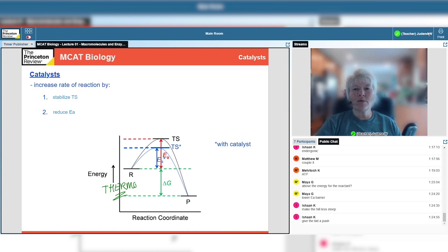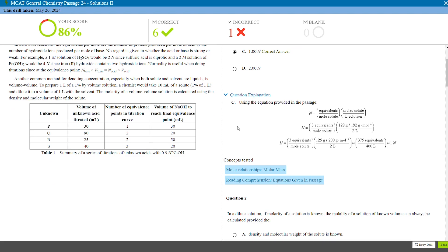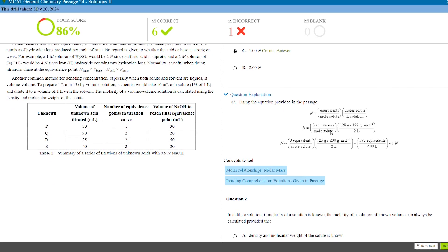Princeton Review does something totally unique — rather than having just one or two generalist instructors teach your MCAT classes, they have different subject matter experts teach every different class based on topic. For O-Chem classes, they have an O-Chem PhD teach the class; for biology, a biology-only instructor. This is totally unique and offers students some really deep dives for content review. Between these in-depth prep books and the rotating team of subject matter experts, we feel Princeton Review is best suited for students that need strong content review — if you've been out of school for a while or struggled during undergrad with your science courses, this could be a perfect fit.